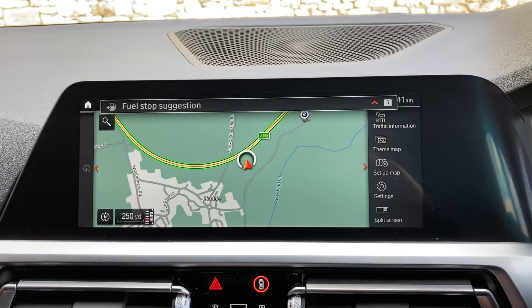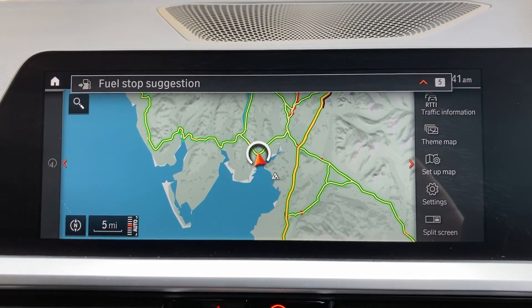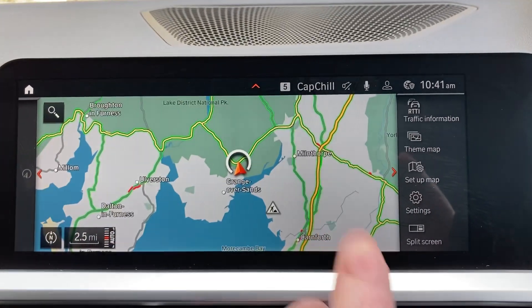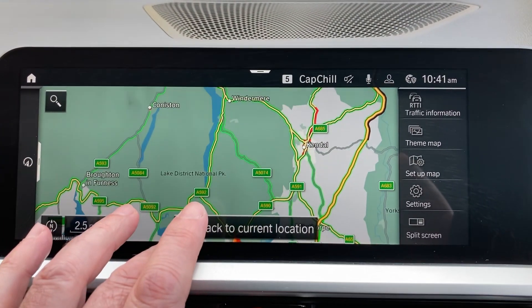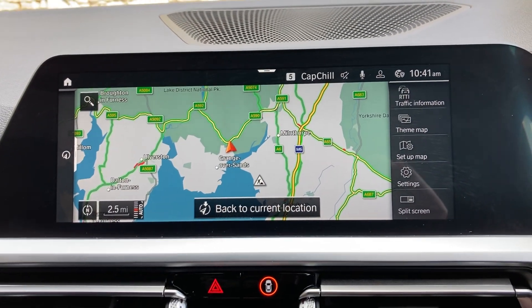Satellite navigation is a standard feature on the 3 Series. Using it to show where we're located — we're based in Cumbria in the Lake District, about 10 minutes off junction 36 of the M6, just south of Windermere. Beautiful part of the world — if you're ever passing, feel free to call in.